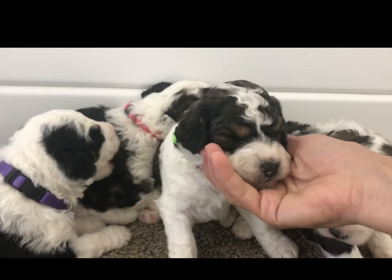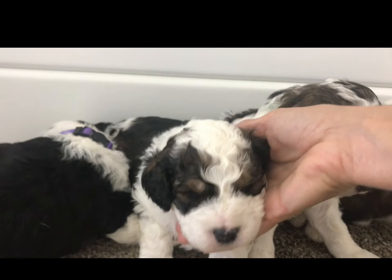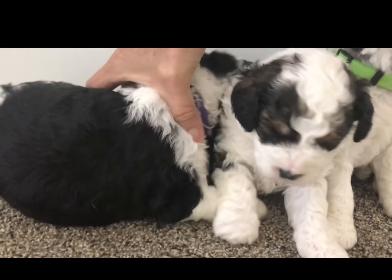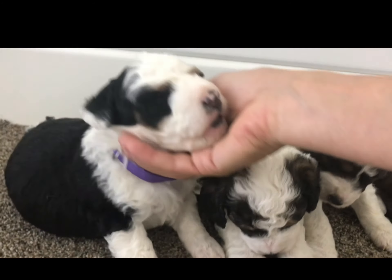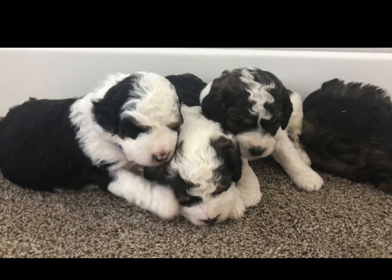I've just been trying to leave them alone so they can have their own space. They don't appreciate being moved a whole lot. That's a quick peek of them anyway.